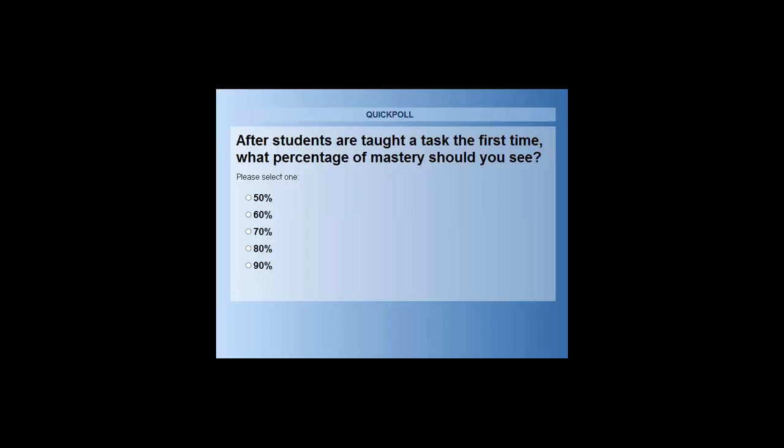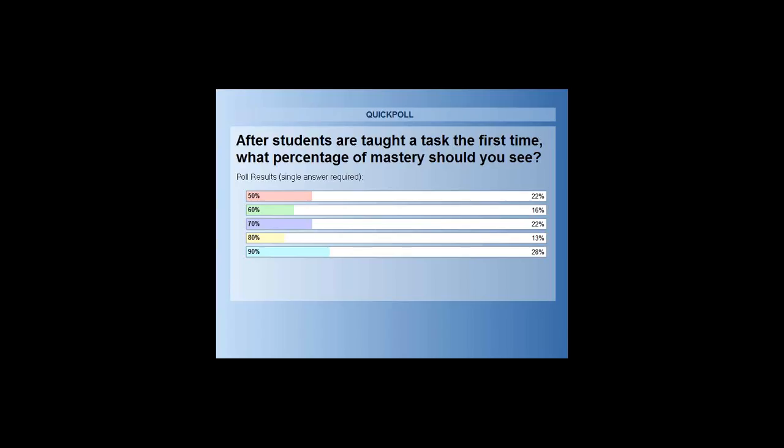This is what I want you to think about: when your students are responding to something that you first introduce — a skill is new to them — what percentage should you see them responding? The question is: after students are taught a task the first time, what percentage of mastery should you see? Go ahead and click your response: 50, 60, 70, 80, or 90 percent. It looks like the majority of the group thinks 90 percent, and we also had a few folks — about 22 percent — who said 70 percent.